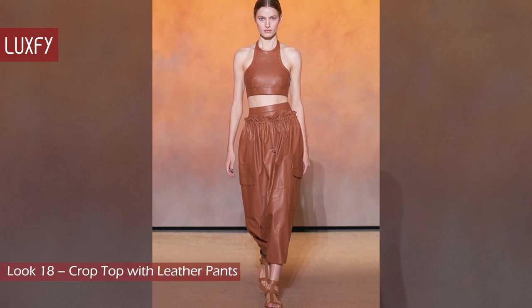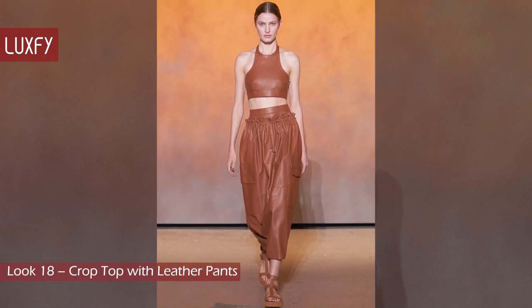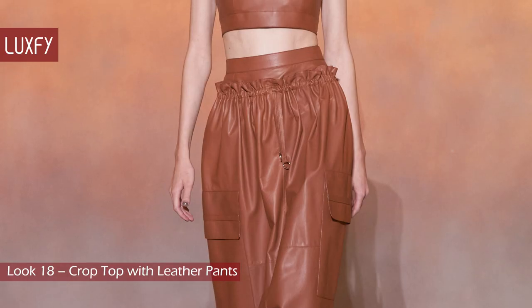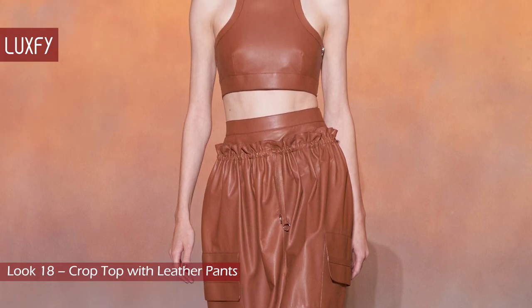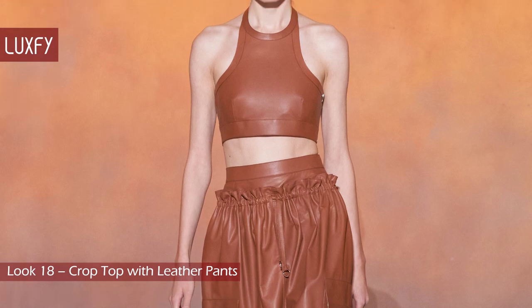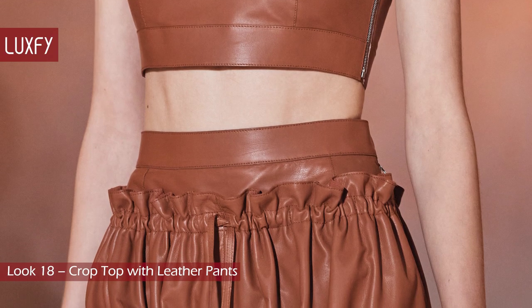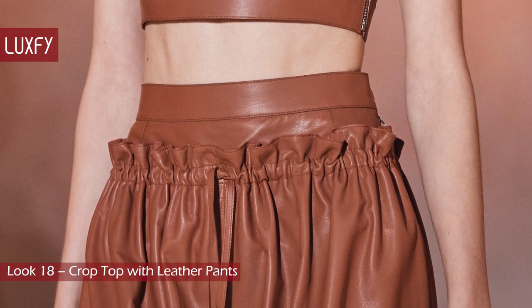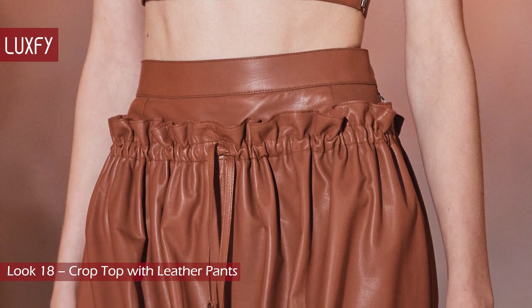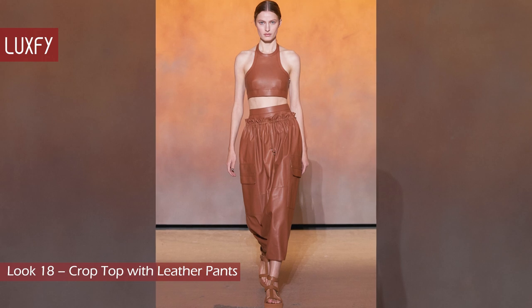Look 18: Crop Top with Leather Pants. The trend of using crop tops with baggy pants that is so popular among young people got an upscale version at the Hermès runway. Entirely made of tan leather, the paper bag pants showcase an amazing craftsmanship that you won't find anywhere else. This leather is so soft it looks like butter.